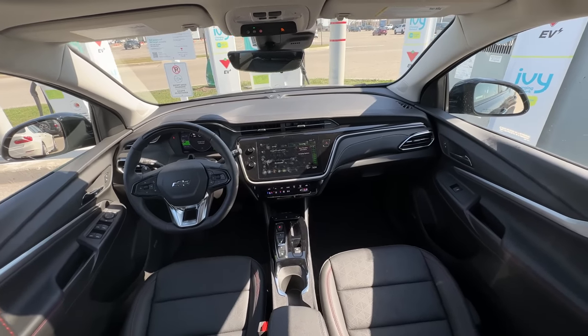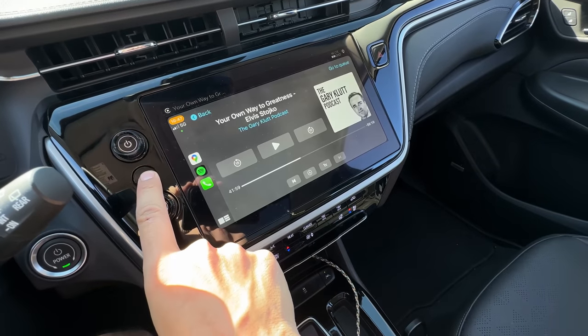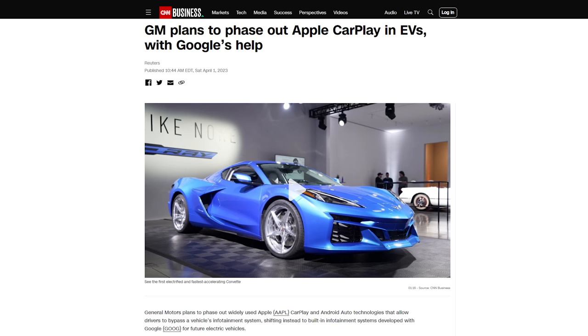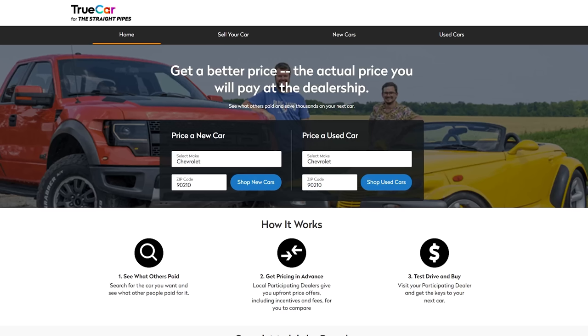The infotainment screen is massive. We've got a volume knob, tuning knob, home button. When you've got Apple CarPlay hooked up, you can hold the home button to toggle between screens. Apple CarPlay was in the news right before April Fool's Day — it's not going to be in future GM electric cars. I asked GM in two separate emails and was completely ghosted, so I assume it's for real. If you're looking for a vehicle with Apple CarPlay, go to tsp.trucar.com.